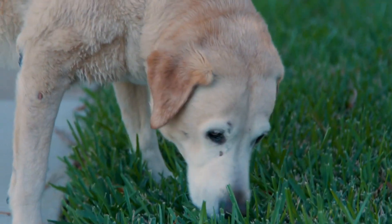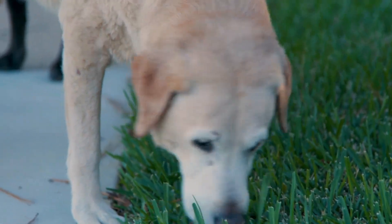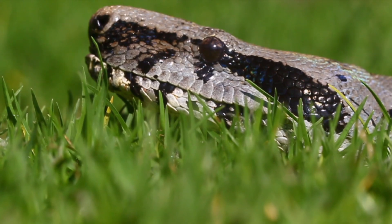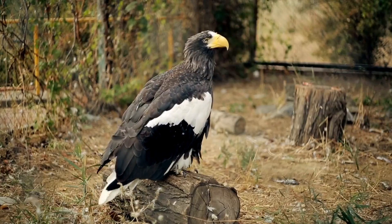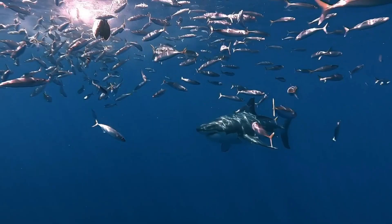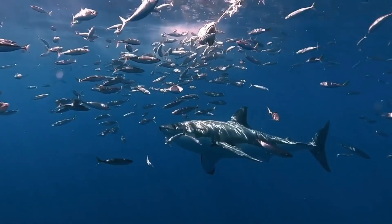In conclusion, animals use a variety of senses to navigate their environment. Whether it's smell, sight, hearing, or touch, each sense is important in its own way. By understanding how animals use their senses, we can gain a deeper appreciation for the incredible complexity and diversity of the animal kingdom. Thank you for watching and we hope you learned something new today.